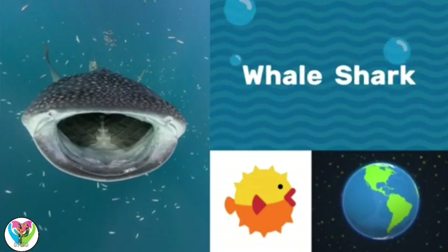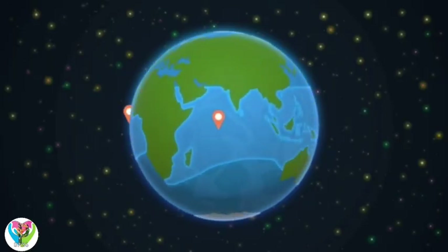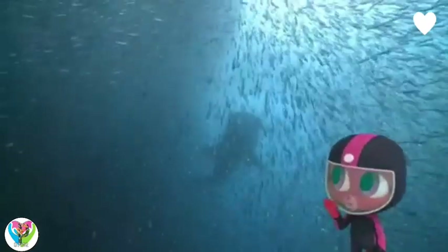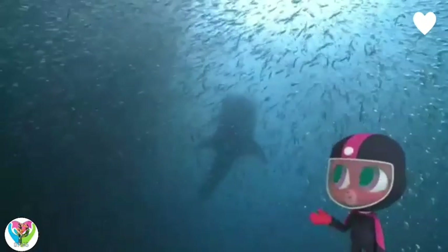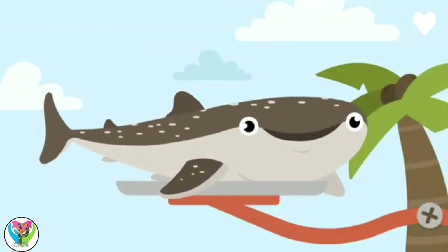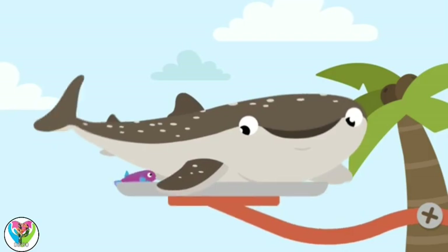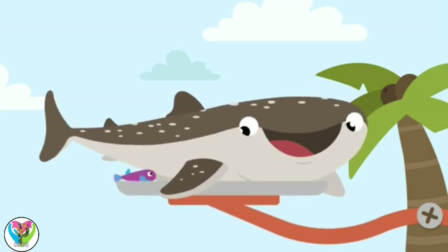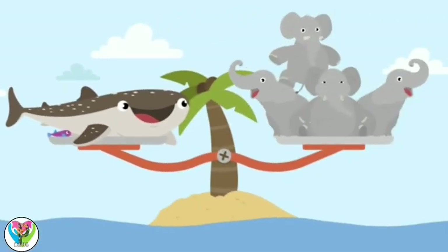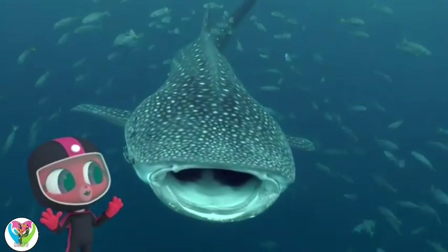Whale shark! Whale sharks live in warm, tropical waters. Look at all those fish! Wait, I can see something. What is it? Is it a whale? Or is it a shark? It's a whale shark! And it's the biggest fish in the ocean. It's a shark, but it's called a whale shark because it's so big! It can grow as long as a bus and weigh as much as four elephants! Whoa, that's a big mouth!